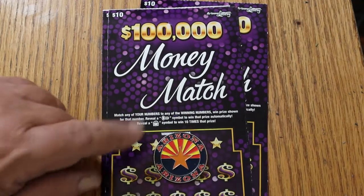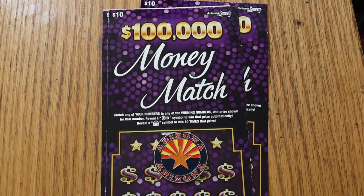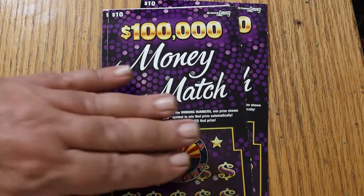It's a simple match your number game. Find the key symbol to win the prize, find a money pot, and win ten times the prize. The odds are 1 in 3.72. I've got tickets 32 through 35, and the book number is 502.948. And with that said, we'll get started.